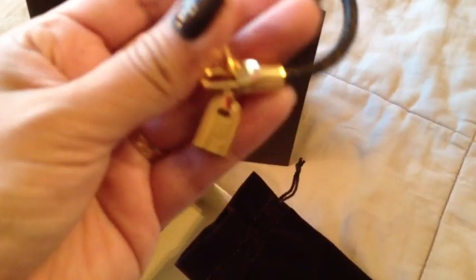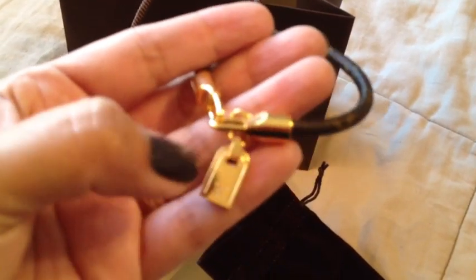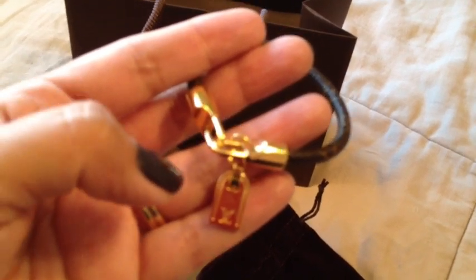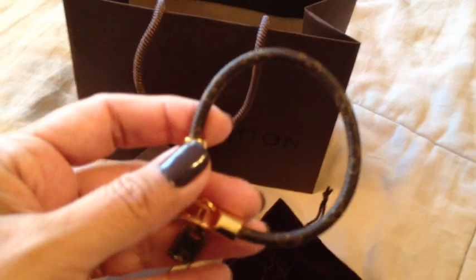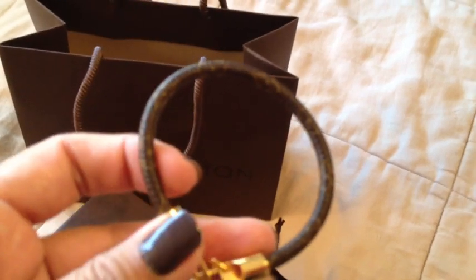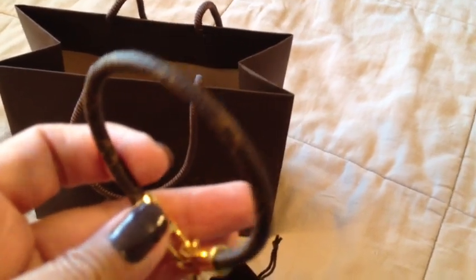I tried it on at the Louis Vuitton store. It's not snug — it has some room. But I was hoping for a little bit of a larger size. However, this is actually the largest one that they make. I think it was 19 centimeters, something to that effect. My receipt is over in my purse, but I've got this piece now.